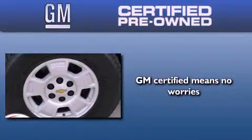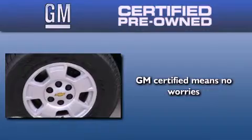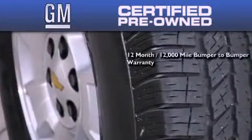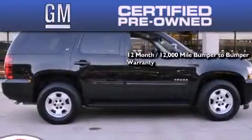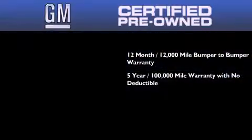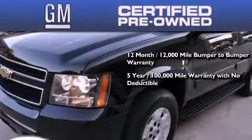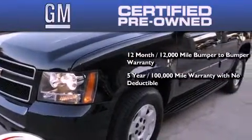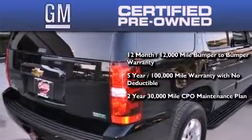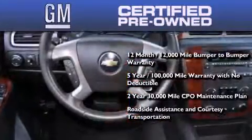A GM certified used vehicle can deliver more satisfaction and certainty than an ordinary used vehicle. A GM certified means you get a 12-month 12,000 mile bumper-to-bumper warranty, a five year 100,000 mile powertrain limited warranty with no deductible, a two-year 30,000 mile standard CPO maintenance plan plus roadside assistance and courtesy transportation.